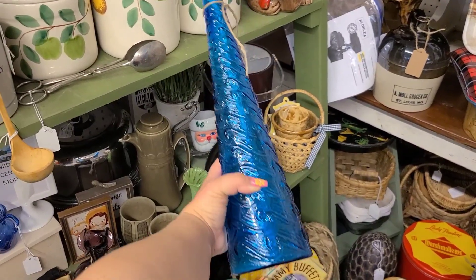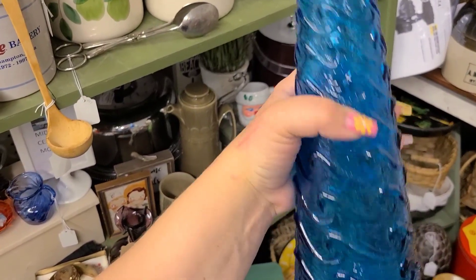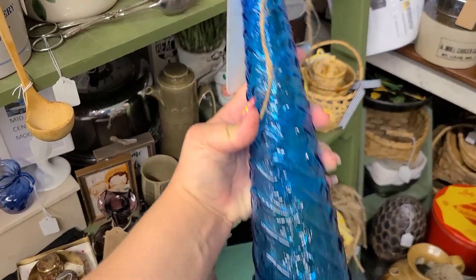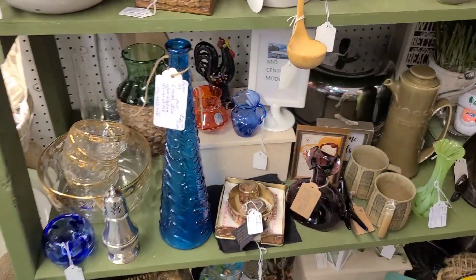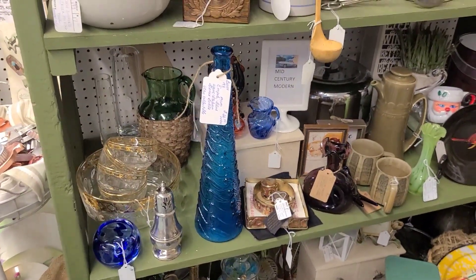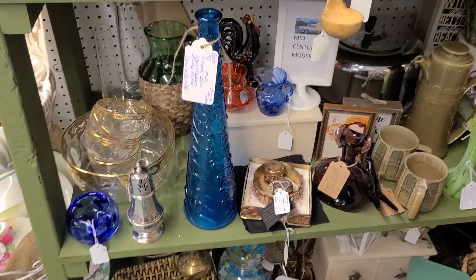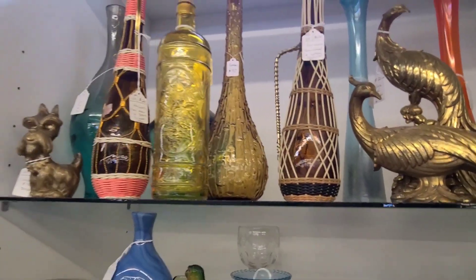Right here is a blue wave Impoli genie bottle — I was talking about this at the beginning when we were looking at that amber one. This is the wave pattern; I have an amber one of these in the wave pattern but I don't have a stopper for it, just like this blue one. We did end up leaving the blue one behind. Blue is a harder to find color in the Impoli style — not super rare but harder to find.